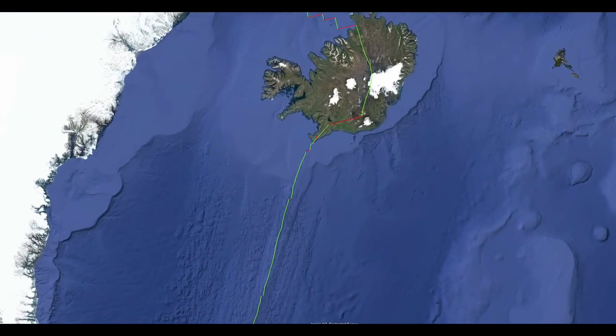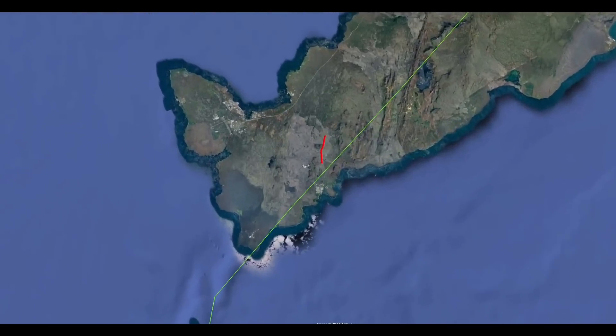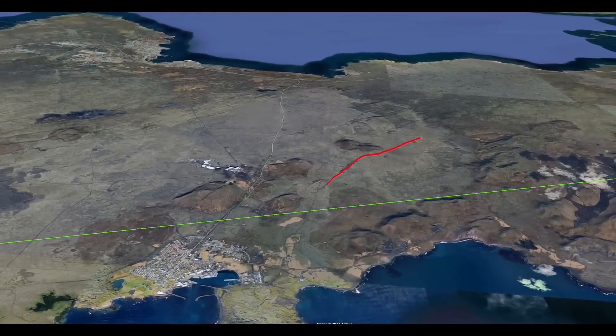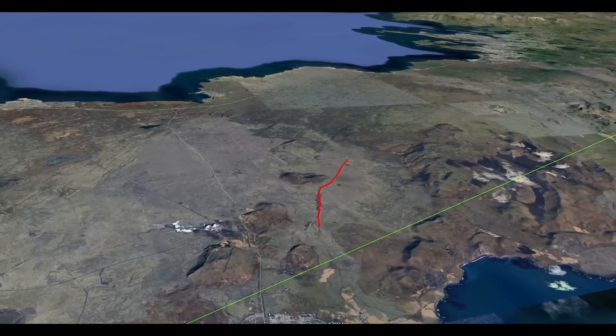All this information taken together makes it unsurprising to have eruptions spreading along the fissures shown in red recently. I hope you found this video interesting — thank you for watching.